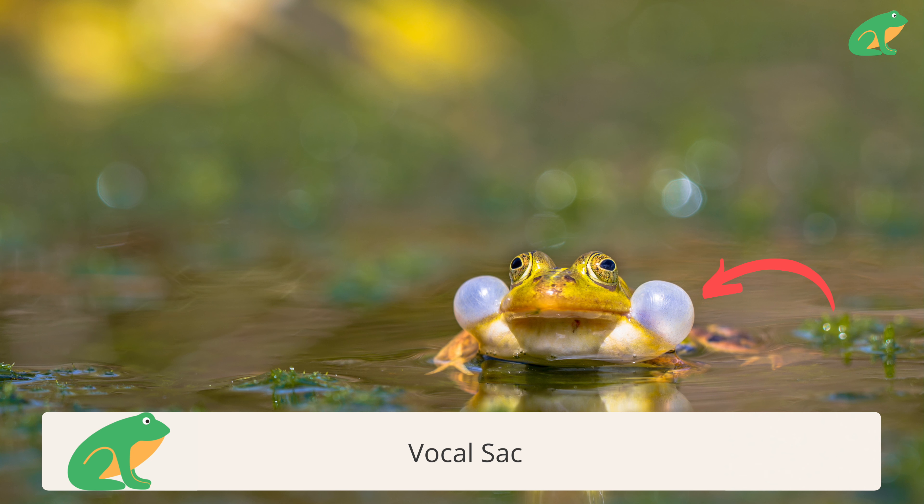So how does this calling thing work? Male frogs are the ones that make the calls, thanks to the vocal sacs on the sides of their mouth. They fill them up with air and then release their species-specific calls to attract females.